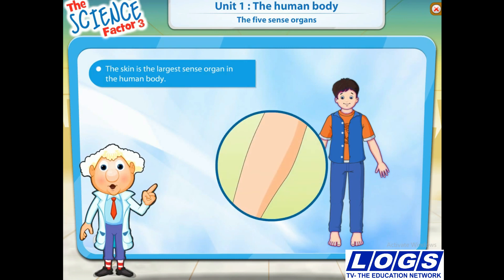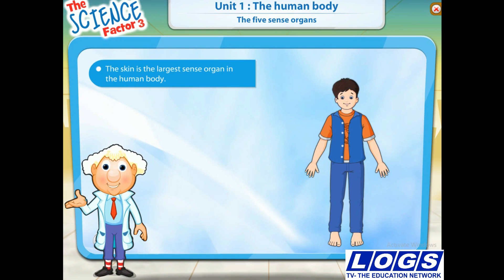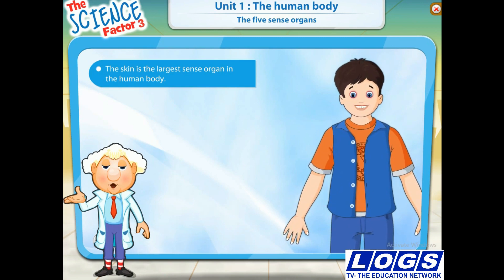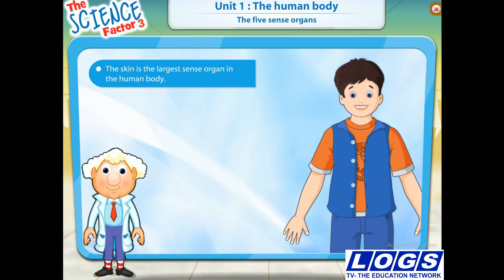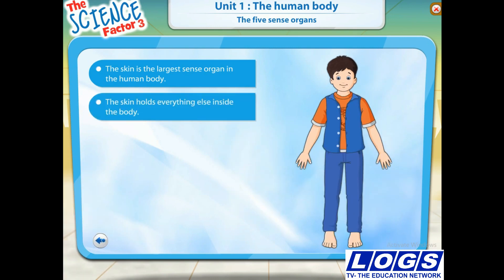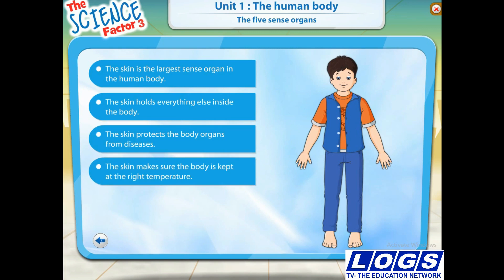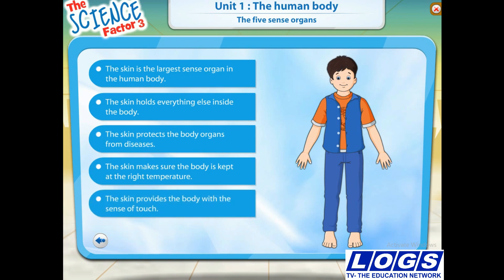The skin is the largest sense organ in the human body. It covers the whole of our body except our eyes, teeth, hair and nails. The skin holds everything else inside our body. The skin protects the body organs from diseases. The skin makes sure our body is kept at the right temperature. The skin also provides us with our sense of touch.